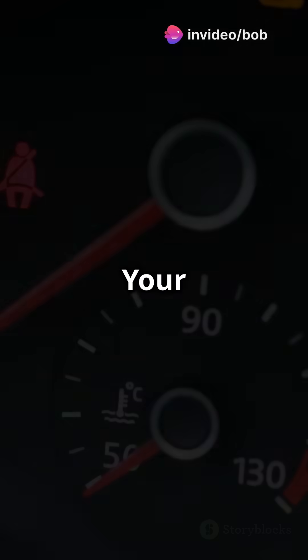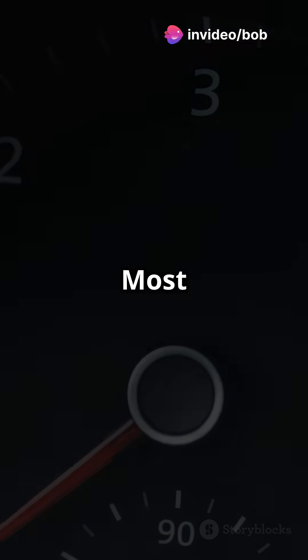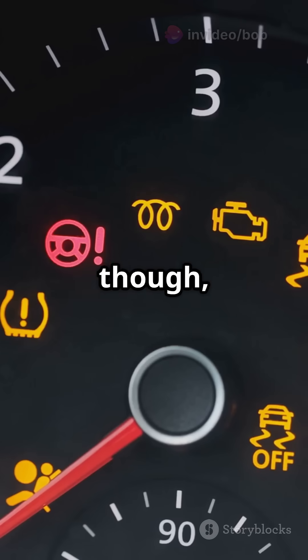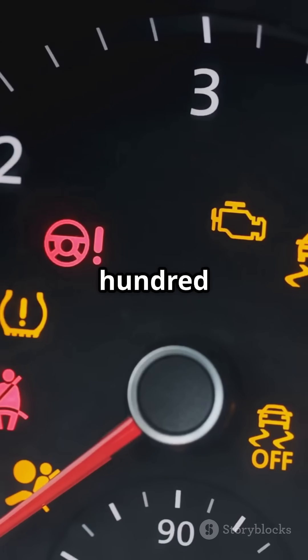Skip topping it up? Your engine might go into limp mode, or worse, refuse to start at all. Most cars give you plenty of warning, though — like Volkswagen, which starts alerting you at 1,500 miles left.